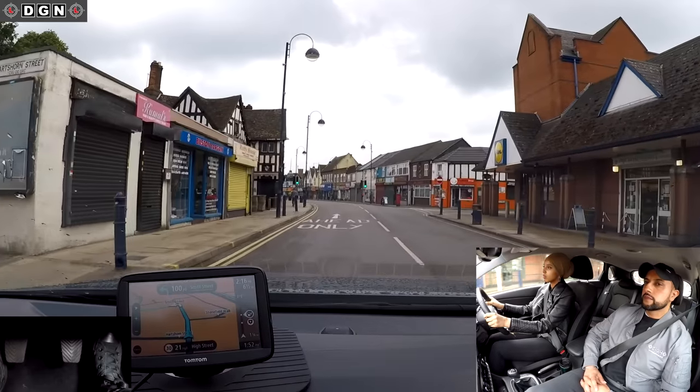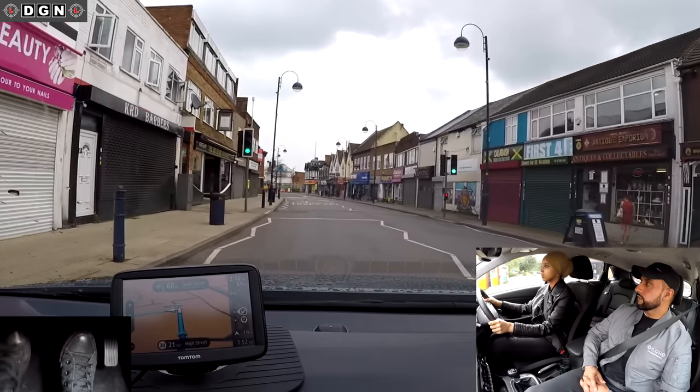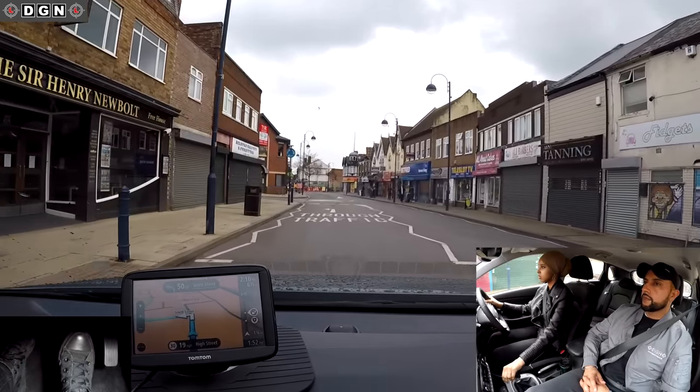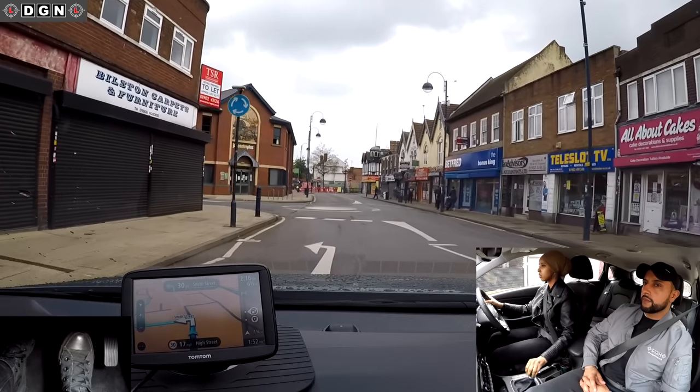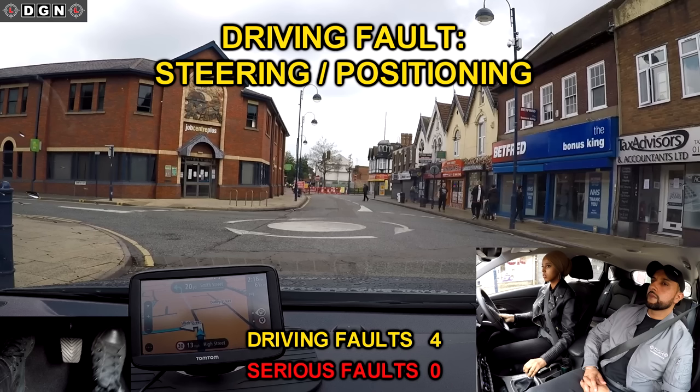After 100 yards, turn left, then go left on the roundabout. At this mini roundabout, Leila steers too much to the right and actually goes over the roundabout. I wasn't too sure if she had just steered wide or was trying to go around the opposite side of the roundabout, so you'll notice me thinking about this.